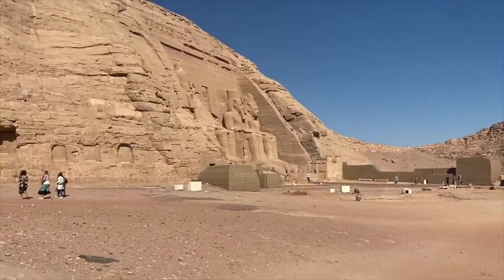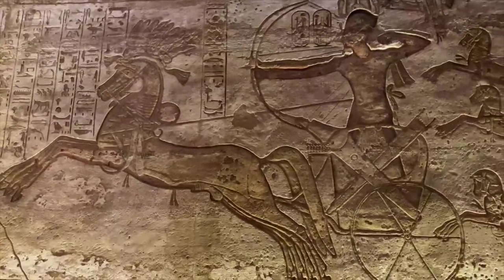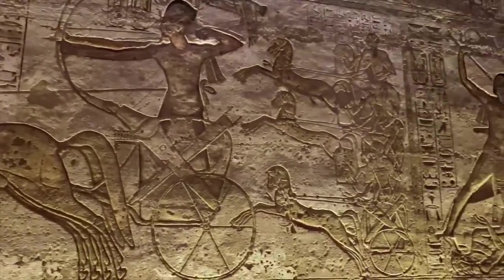The temple is also dedicated to a few Egyptian gods such as Ra, Amun, and Ptah. Inside the temple on the north wall is depicted the Battle of Kadesh where Ramses II defeated the Hittites.